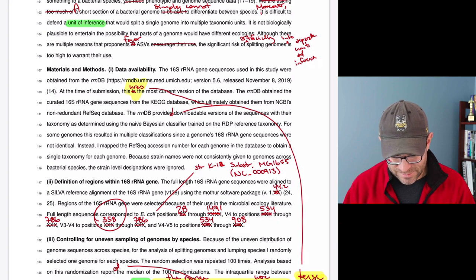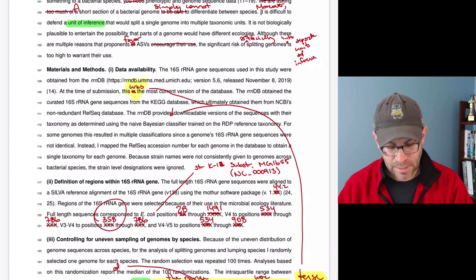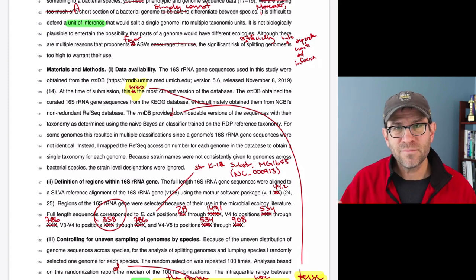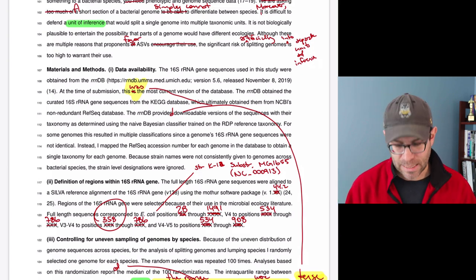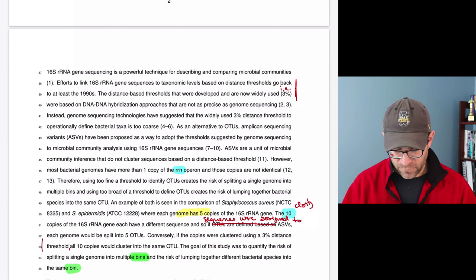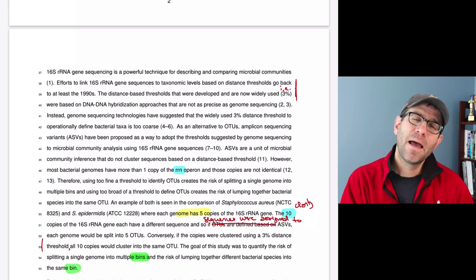A couple of sentences later, 'the RNDB provides' — I should instead say 'it provided downloadable versions.' Going through the manuscript and thinking about when each event occurred: did it happen in the past? It should be past tense. Is this a generalizable fact? That should be present tense. Up in my intro I have an example of present tense: 'each genome has five copies of the 16S RNA gene.' Most of the time your tense should be past; if it's a statement of fact, it's usually present.